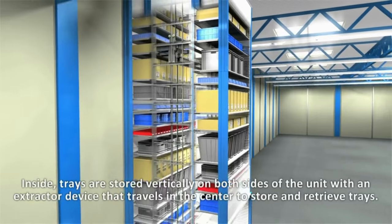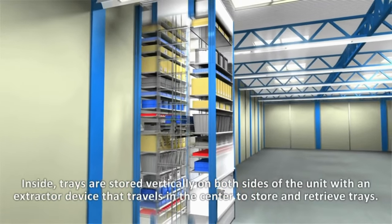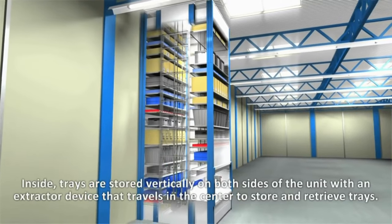Inside, trays are stored vertically on both sides of the unit with an extractor device that travels in the center to store and retrieve trays.